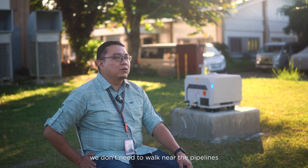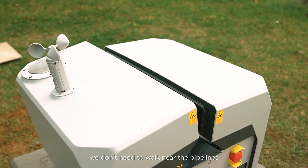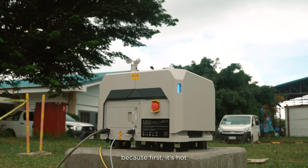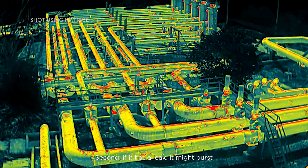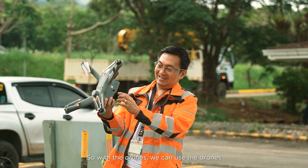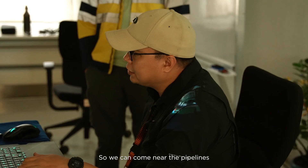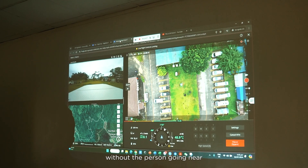When we use the drone, we don't need to walk near the pipelines. The pipelines still carry risk — they're hot, and if there's a leak, they might burst, which is dangerous to the person inspecting. With the drones, we can remotely conduct the inspection and come close to the pipelines without any person going near.